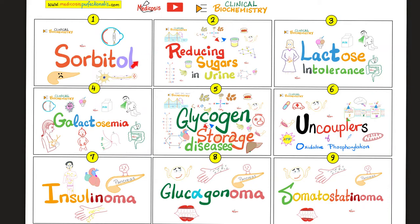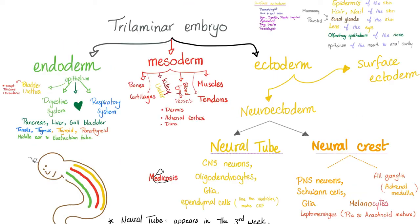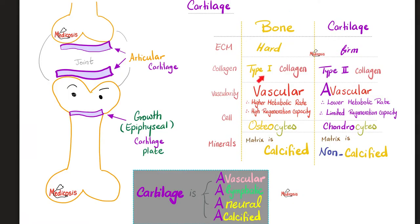Please watch the videos in this clinical biochemistry playlist in order for maximum understanding and retention. Recall that bones, cartilages, tendons, ligaments, and muscles come from the mesoderm of the three-layered embryo. Mesodermal structures include bones and cartilages, kidneys and ureters, the wall of blood vessels and lymph vessels, muscles and tendons. Bones have type 1 collagen, but cartilages have type 2 collagen, as discussed before on my anatomy playlist.